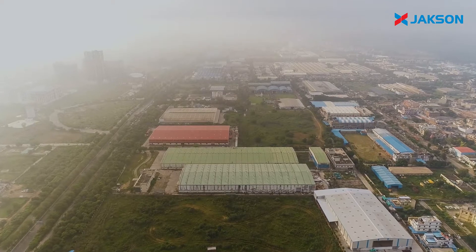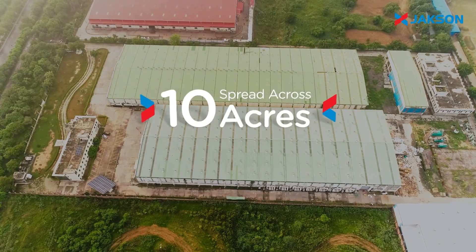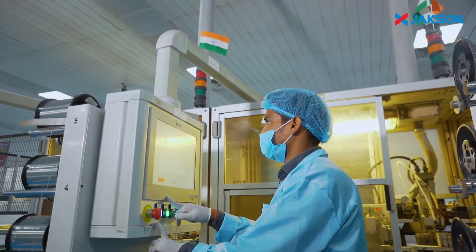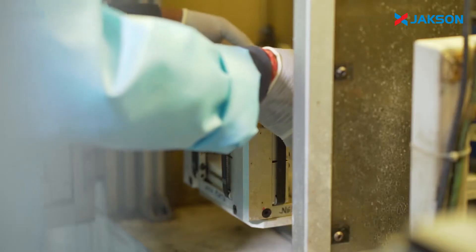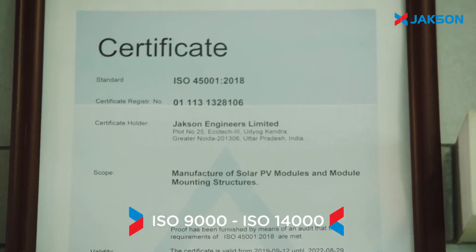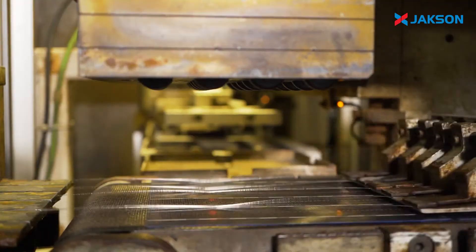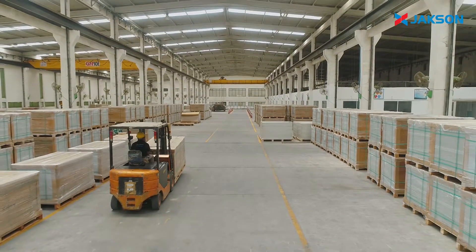Welcome to the Jackson Group's Solar Manufacturing Plant in Greater Noida. This facility is spread across 10 acres of land and produces monocrystalline, polycrystalline and bifacial solar PV modules ranging from 10 to 400 WP. The plant is ISO 9000, 14000 and OHSAS 18000 certified and equipped with the latest automated production lines to ensure the highest quality standards.